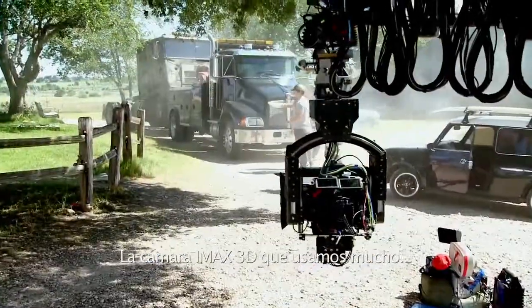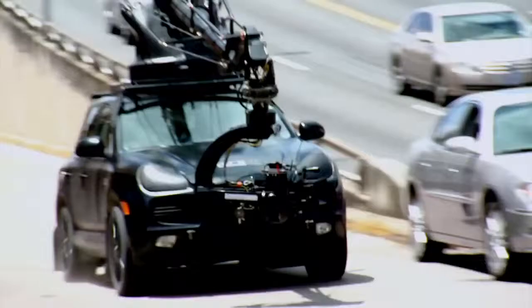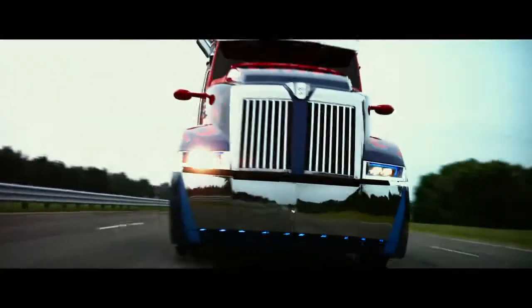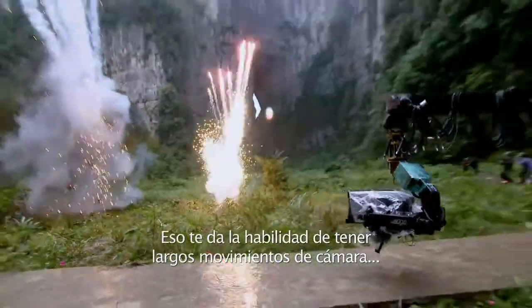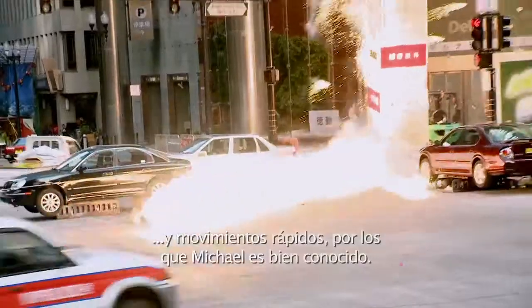The IMAX 3D camera that we use very extensively goes on all our camera platforms, including the Porsche Cayenne, the Pursuit car, which Michael uses a lot, and on the Technocrane. So that gives you the ability to have big sweeping camera moves and fast moves, which Mike is obviously well known for.